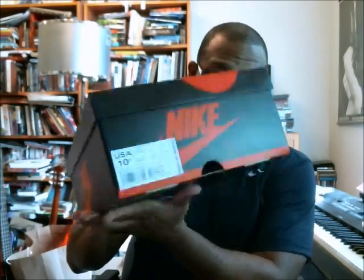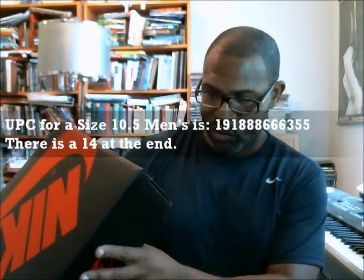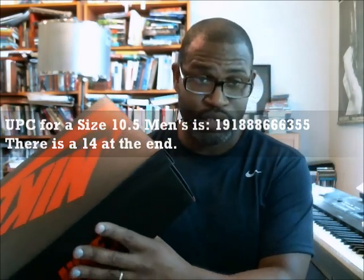Back in focus. Gave you all the details on that. The UPC — this is a size ten and a half. You've seen the sticker already. It's 191-888-666-355, and there's a 14 at the end.